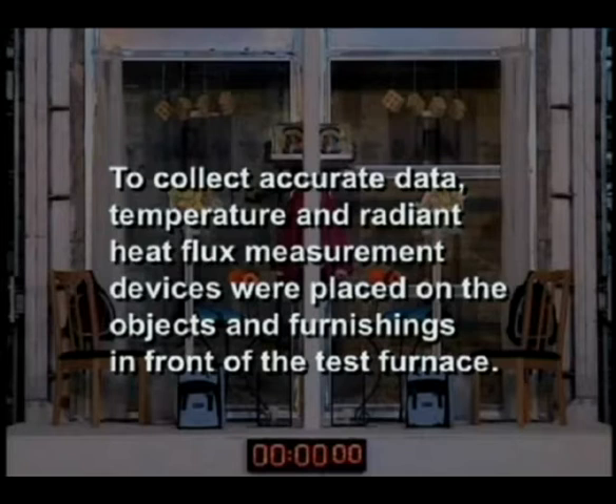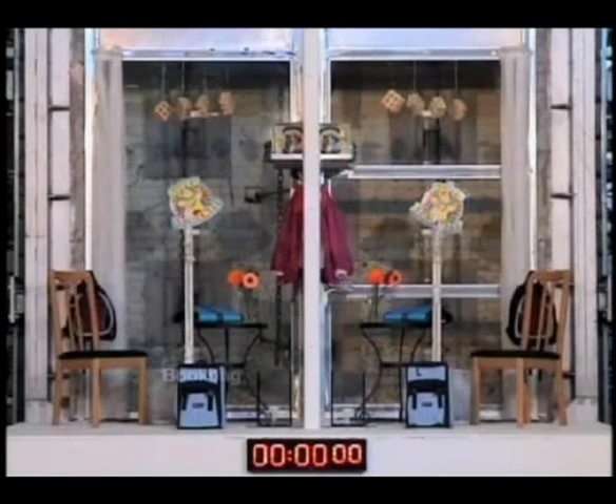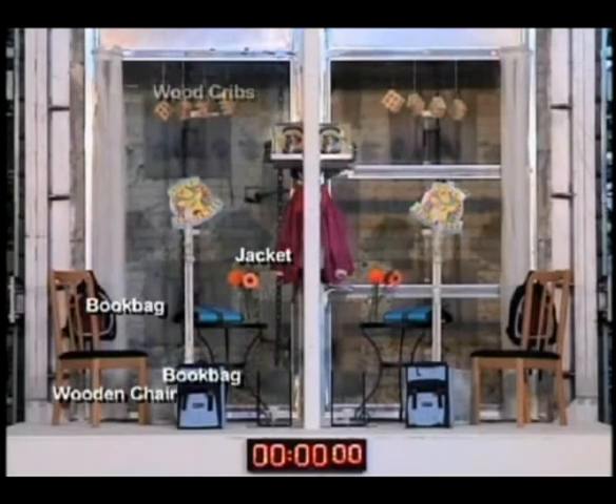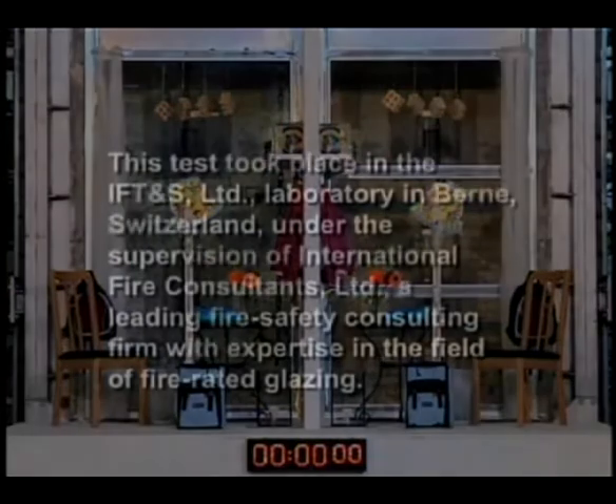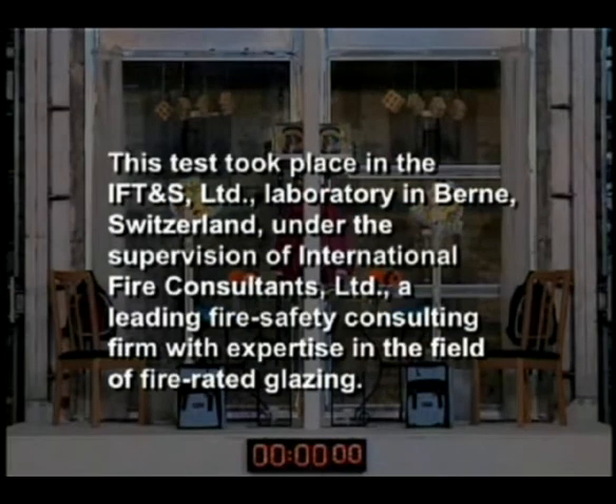To collect accurate data, temperature and radiant heat flux measurement devices were placed on the objects and furnishings in front of the test furnace. This test took place in the IFT&S Limited Laboratory in Bern, Switzerland,